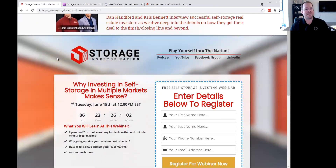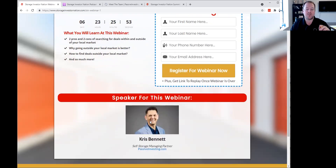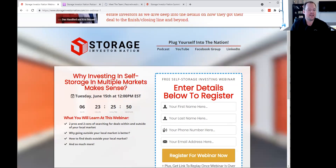Thank you so much for being here with us today. Look forward to having you next week at the Storage Investor Nation webinar. Next week is going to be with Chris Bennett — he'll be talking about why investing in self-storage in multiple markets is such a great thing. Also make sure you go register for the Storage Investor Nation Summit coming up in October. Have a great rest of your week and look forward to seeing you next week.